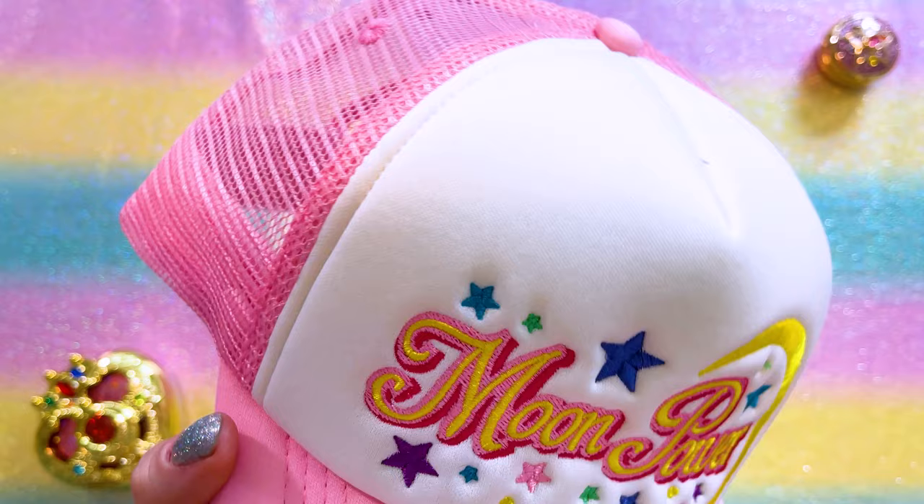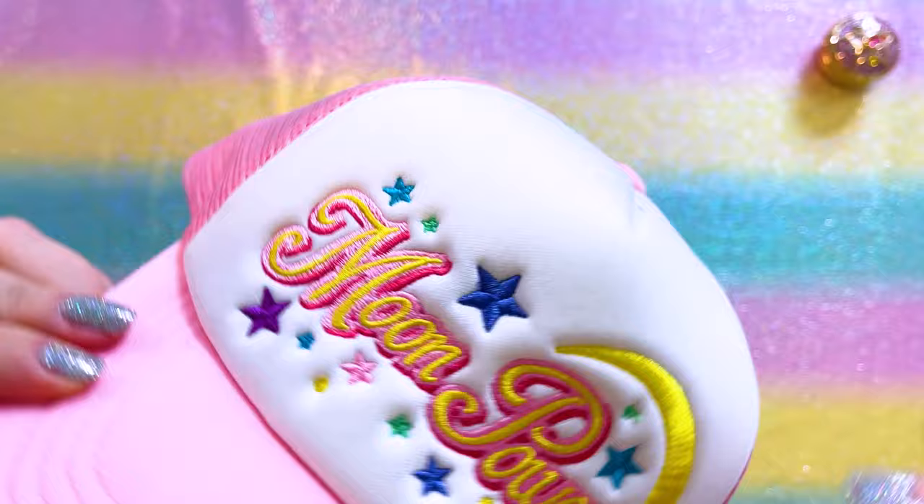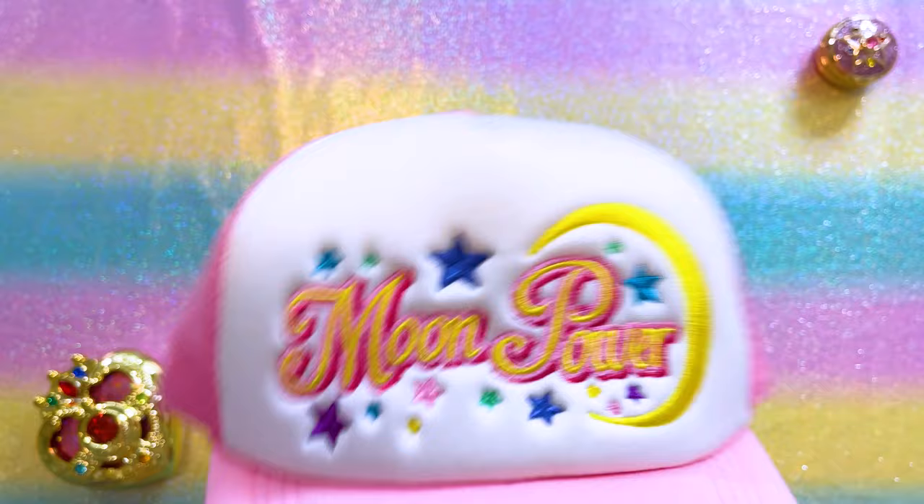Check out this trucker hat! Is that not the coolest thing ever? I love that it's embroidered and I love how cute and girly it is for a trucker hat. It says 'Moon Power' right there, and the embroidery job on here is really, really lovely. This is made by a guy called Zach's Craft Room. He's made a few other Sailor Moon items, but I was just in love with this hat. Definitely check them out at the link below if you're interested in snagging one.